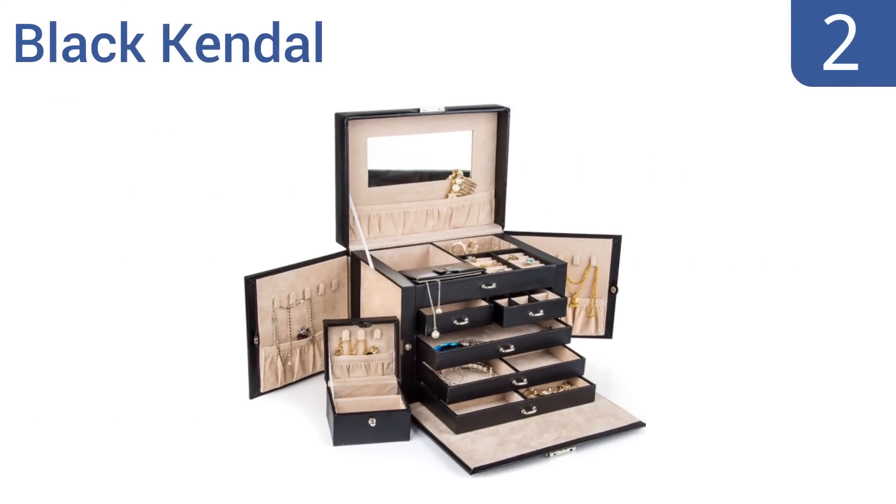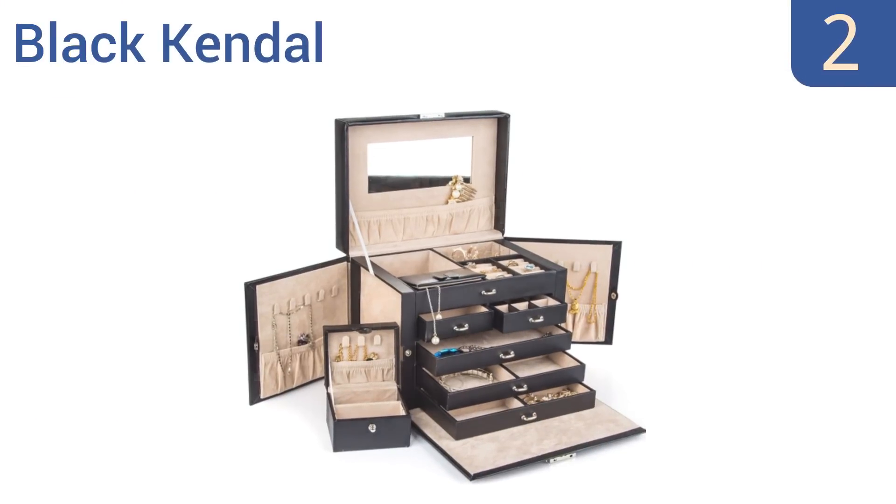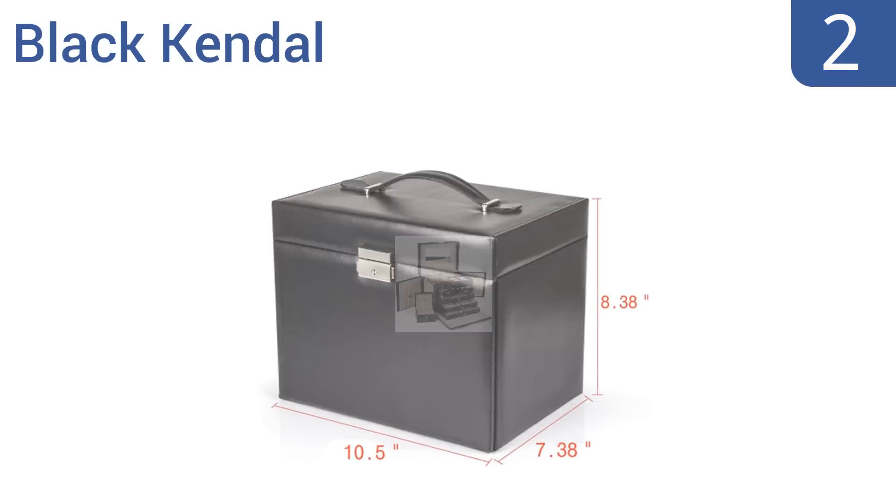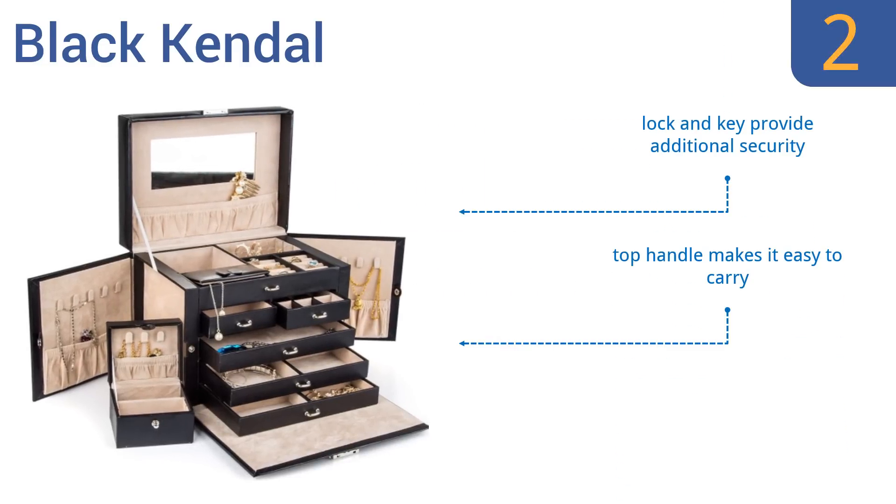At number 2, the exterior of the Black Kendall is a beautifully oiled leather that will enhance the look of any room. Its interior is a soft suede that effectively protects your valuables from scratches, and it even comes with a removable mini travel jewelry box. A lock and key provide additional security, and a top handle makes it easy to carry. It's great value for the price.